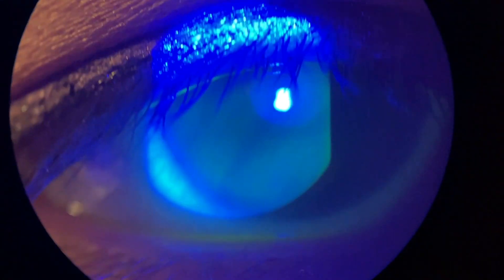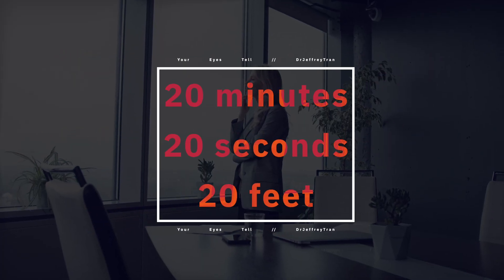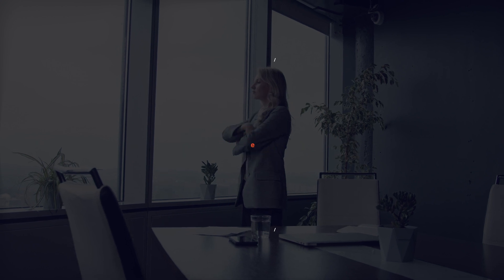That being said, there are ways to minimize digital eye strain. What I always recommend is to blink — dry eyes are commonly linked to digital eye strain. Two, think about the 20-20-20 rule: every 20 minutes, take 20 seconds to look at something 20 feet away.